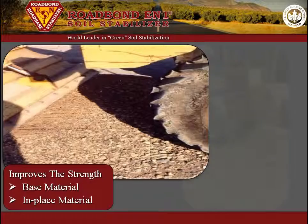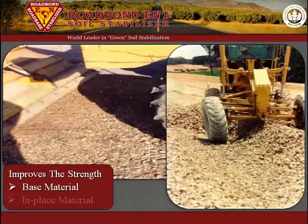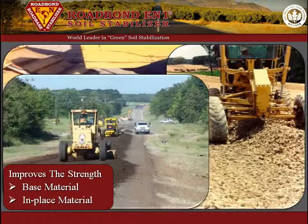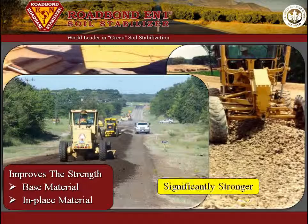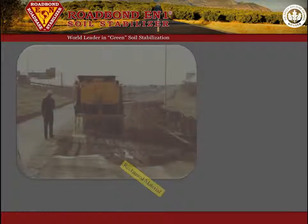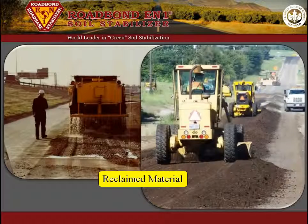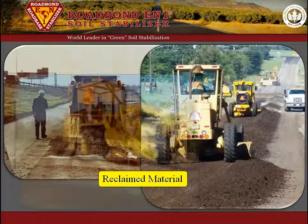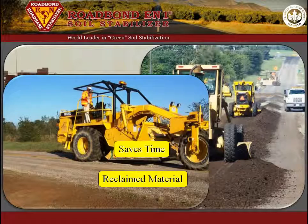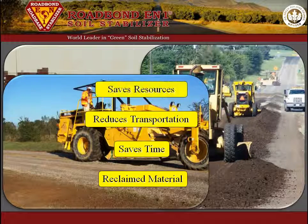Roadbond EN1 is used to improve the strength of base material and recycled in-place material. Field trials and lab tests confirm that soil treated with Roadbond EN1 is significantly stronger than untreated material, and that the strength improves over time. This allows reclaimed material and lower quality local base to be used for many projects that would otherwise require more expensive crushed stone base to be transported to the job site. Roadbond EN1 saves time, transportation costs, and natural resources.